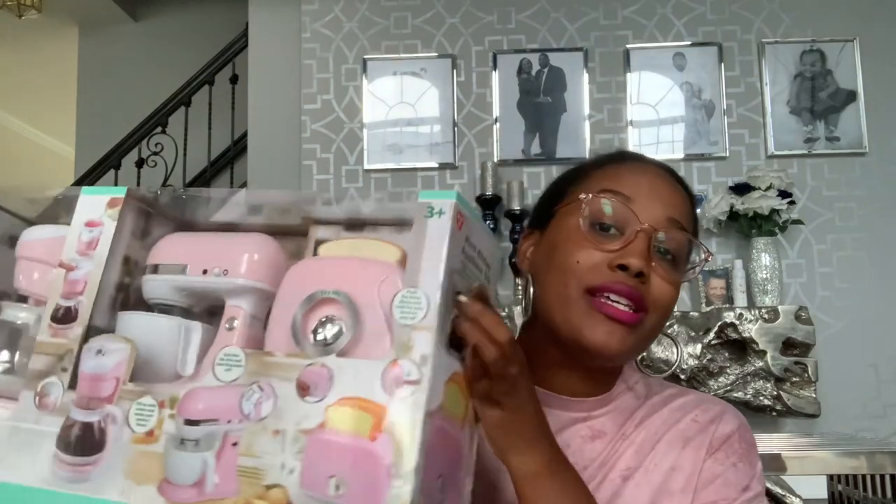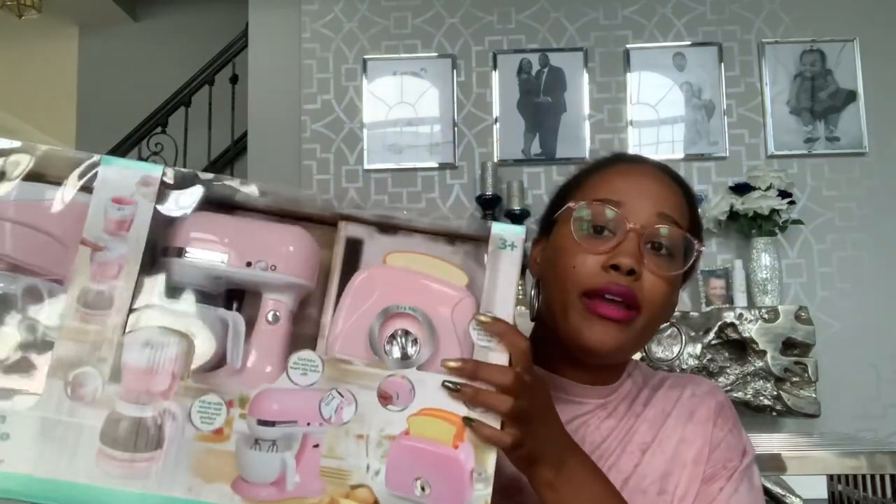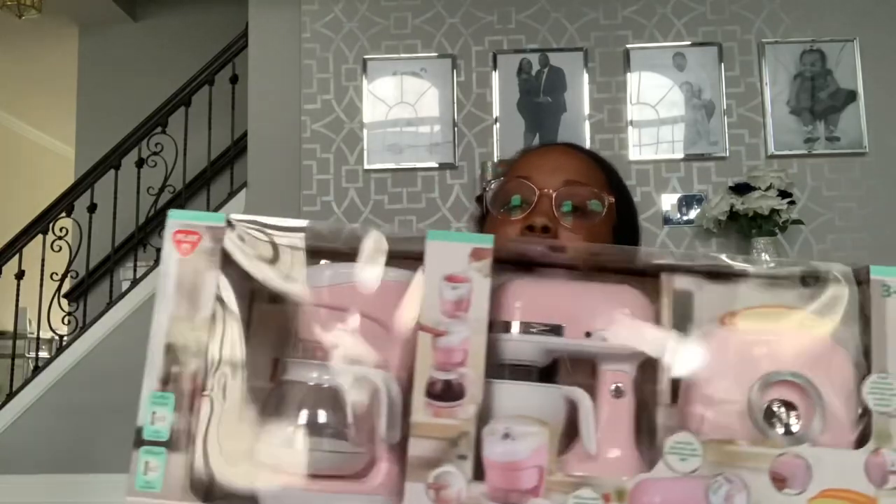I apologize for the lack of lighting - it is overcast today. I also purchased this kitchen appliance set - it was $24.99 at Burlington. I think it's a little expensive but they actually work if you put batteries in them. You can put the toaster down and everything. It's pink and it includes a mixer, a toaster, and a coffee maker. They only had two of them so I purchased one for her kitchen. Really, really cute.